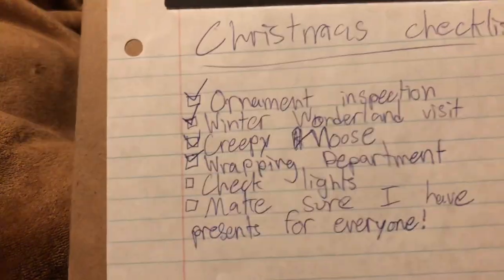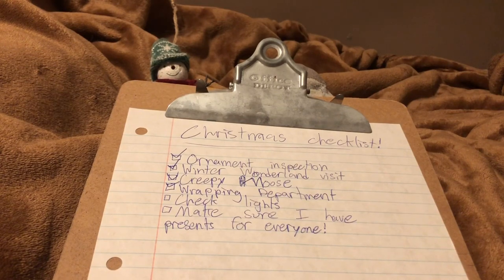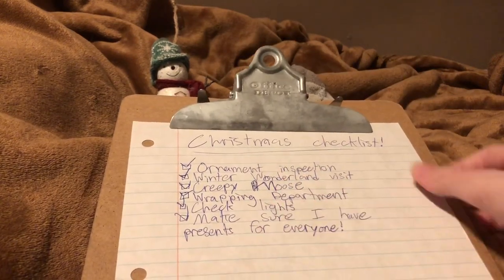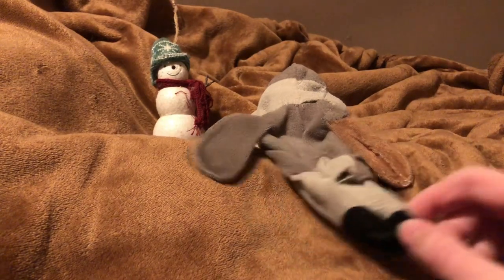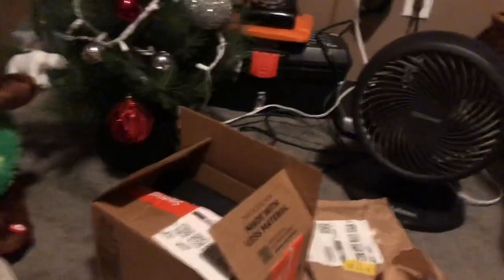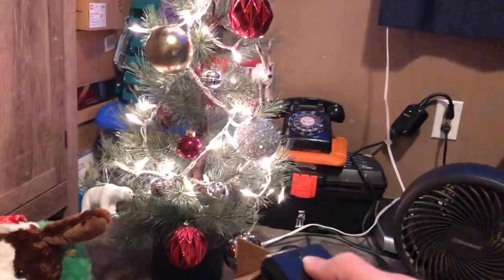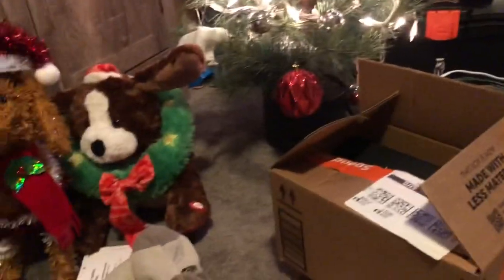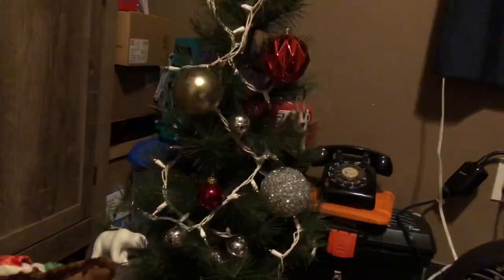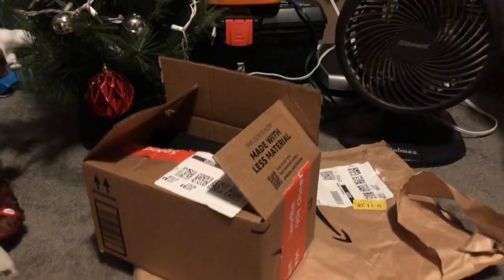The last two items are a bit of a compound one: check lights and make sure I have presents for everyone. I'm going to mark these off ahead of time. I just want to make sure I have presents for everybody in my family and that the lights on my own personal Christmas tree in my dressing room are working and in tip-top shape. Moment of truth — my owner is going to get the switch and... hey, they work! Thank goodness, I was worried for a second there. Now let me turn off the lights. I'm not going to show you these gifts because my family members might watch these videos and I don't want to spoil what they're going to get.